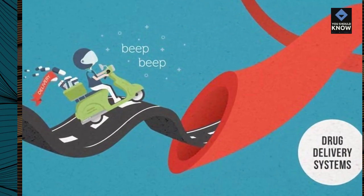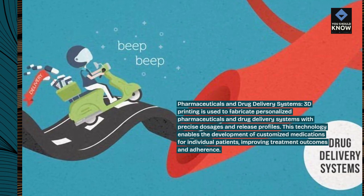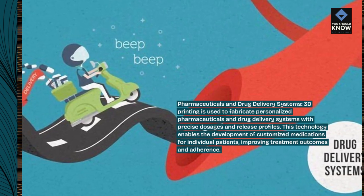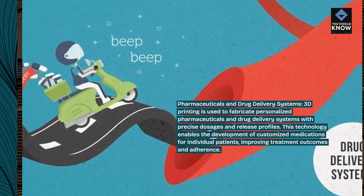Pharmaceuticals and drug delivery systems. 3D printing is used to fabricate personalized pharmaceuticals and drug delivery systems with precise dosages and release profiles. This technology enables the development of customized medications for individual patients, improving treatment outcomes and adherence.